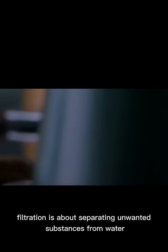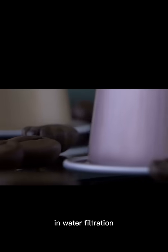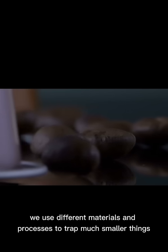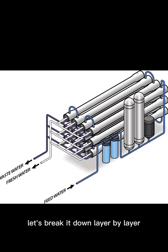At its core, filtration is about separating unwanted substances from water. Think of it like a coffee filter — it traps the coffee grounds but lets the liquid through. In water filtration, we use different materials and processes to trap much smaller things, sometimes as tiny as molecules. Let's break it down layer by layer.